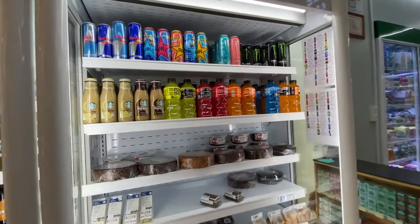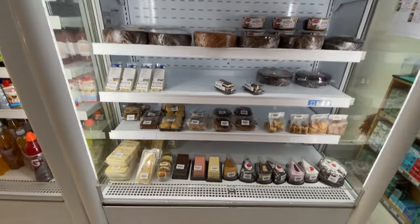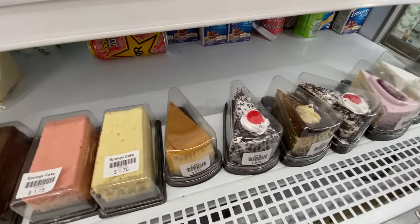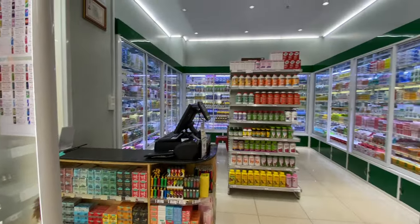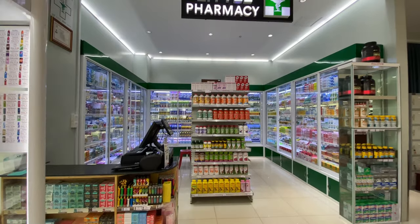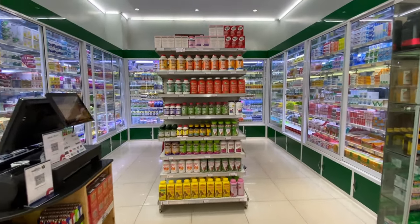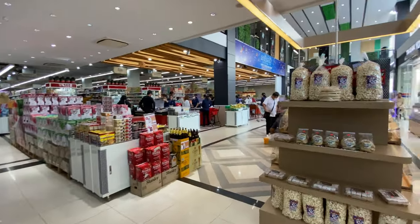This area is for soft drinks, energy drinks, coffee, and cakes. Oh my god, look at these cakes — I love cakes so much! And this is like a little pharmacy where they sell vitamins, medicines, and more.